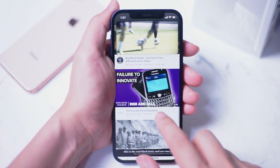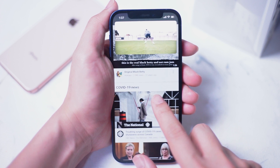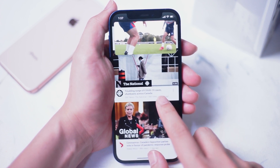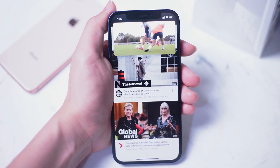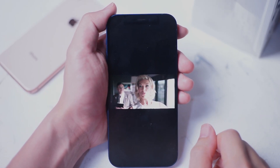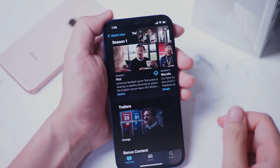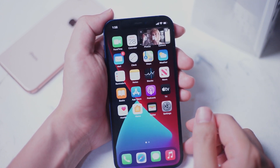To access picture-in-picture mode on the iPhone 12, simply load up a video on a supported app like Apple TV or Safari and go to full screen. You'll see an icon at the top left of the phone — hit this icon and the video will go into picture-in-picture mode.